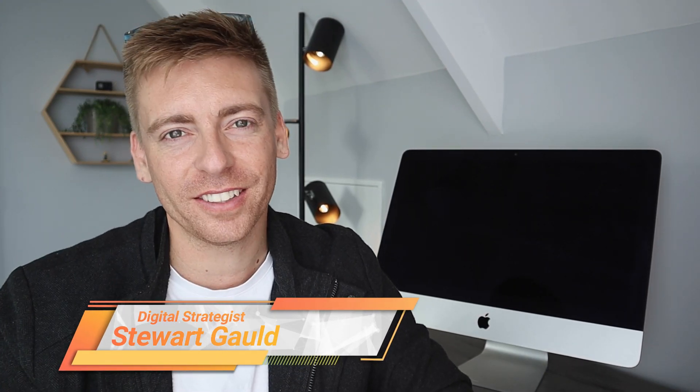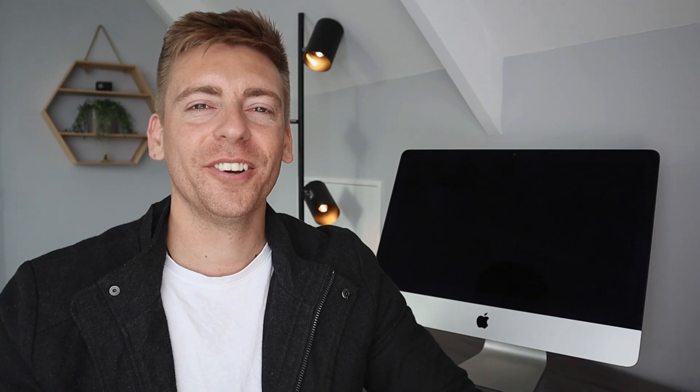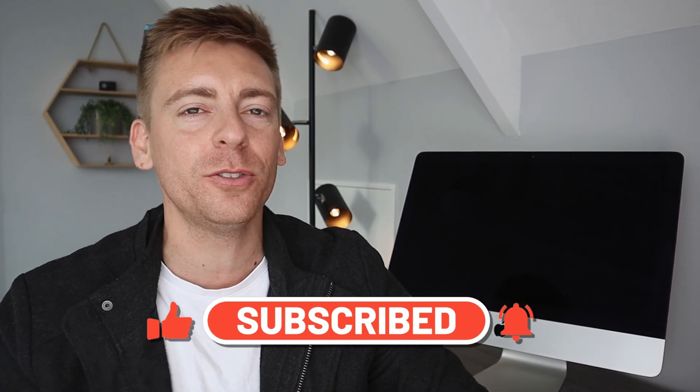Hey team, Stuart here. Welcome back to this channel. Today I'm excited to break down and identify our top three favorite sales funnel software for small businesses. Before we dive into these sales funnel builders, consider subscribing if you haven't done so already, and that way you'll stay updated with actionable videos and tutorials designed to equip you with the skills, knowledge and tools to help your small business thrive online. With that out of the way, let's identify the best sales funnel software for your business.